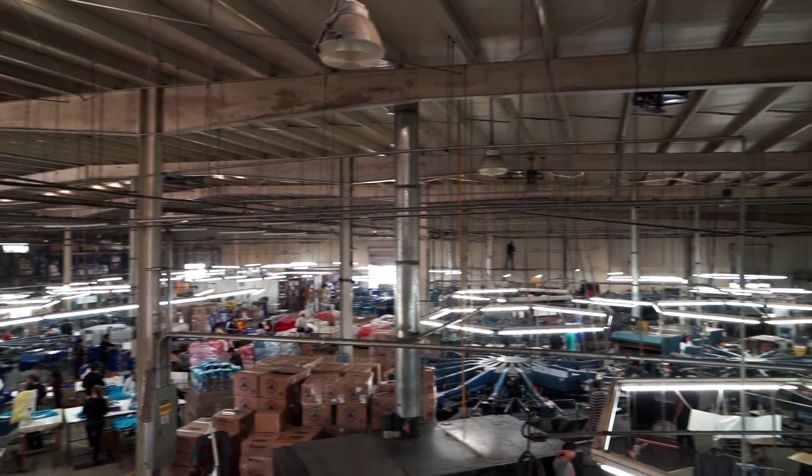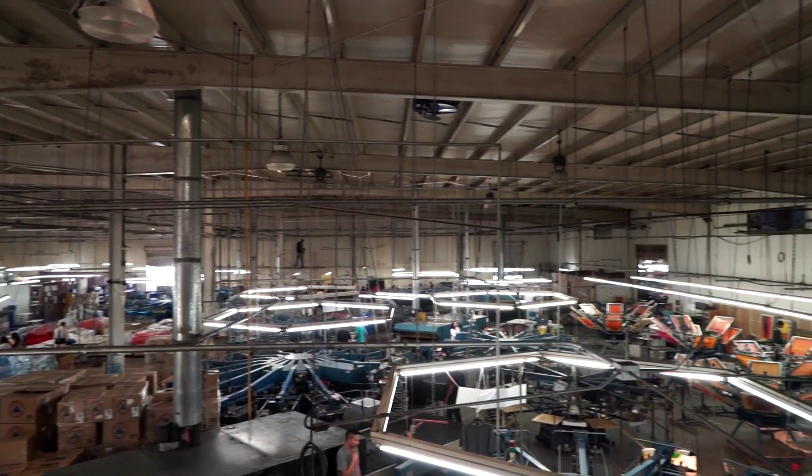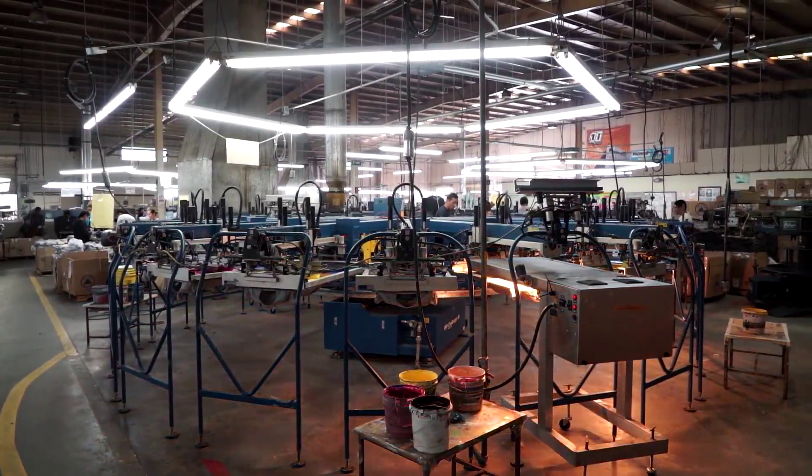We're going to have a total of 40 machines or more. Our goal is to reach a capacity of 6 to 7 million units a month.